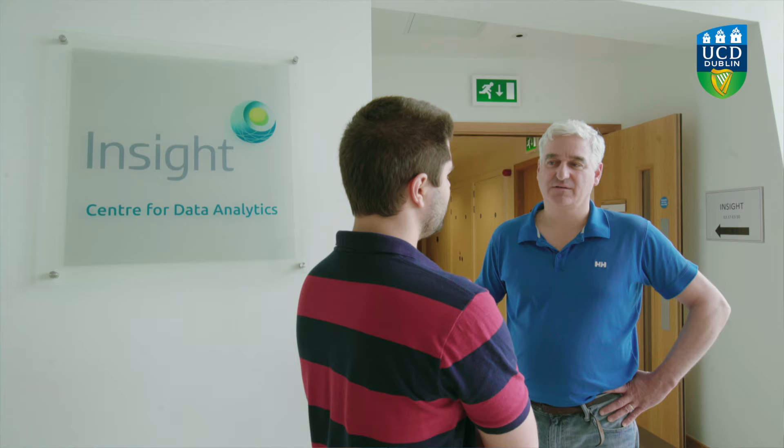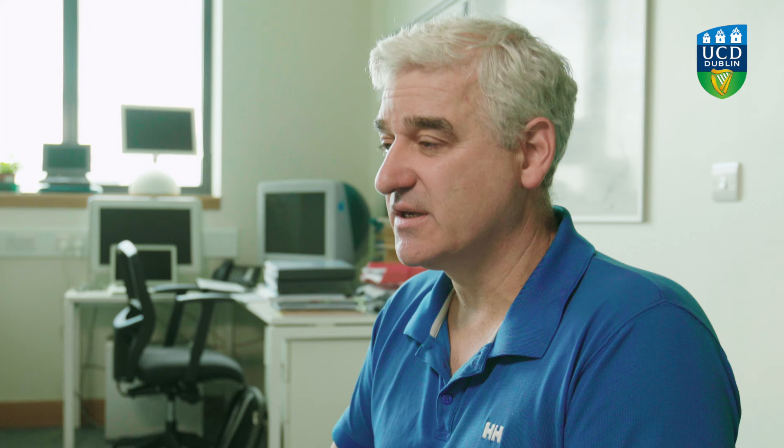We employed several new teaching strategies with the introduction of a new research-led module called Computer Science and Practice. Each week, we put our best teacher-researchers in front of the class, talking about their current research interests.